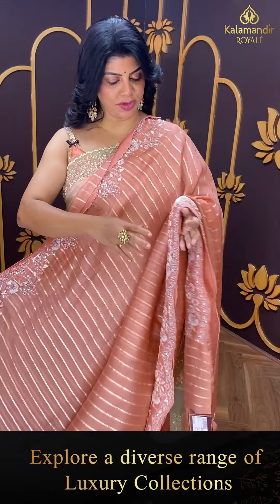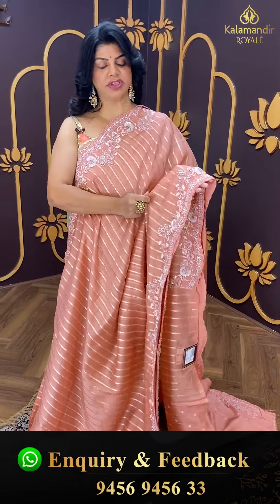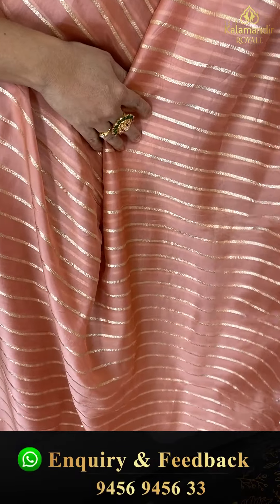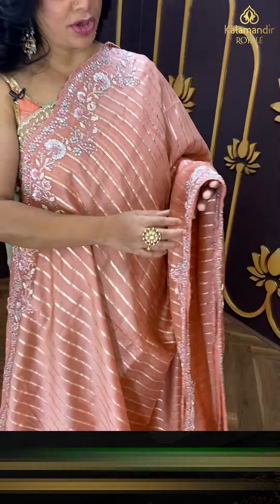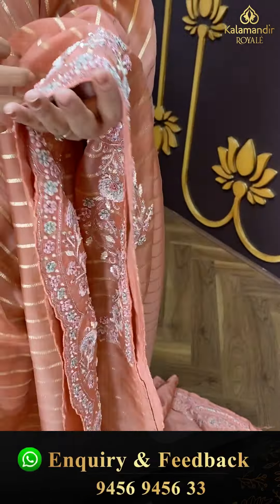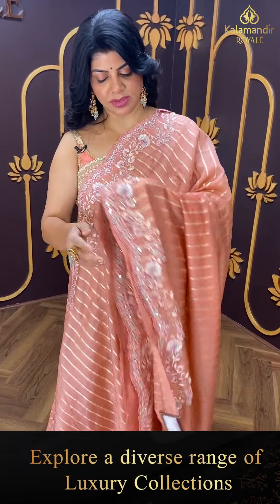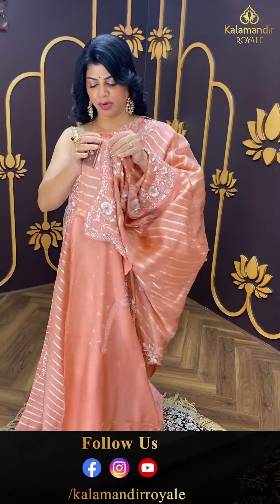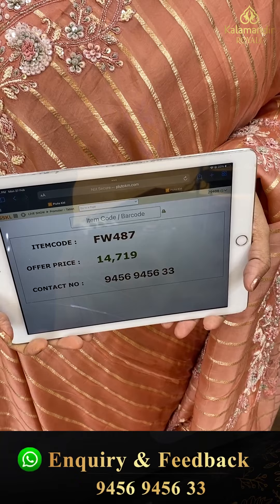Next saree — falling Russian silk in peach colour. So good, fabric is too good. Kora mixed Russian silk with zari stripes and beautiful cut work border with full of sequins, pearls, and thread work, with nice backing. FW 487 is the code.